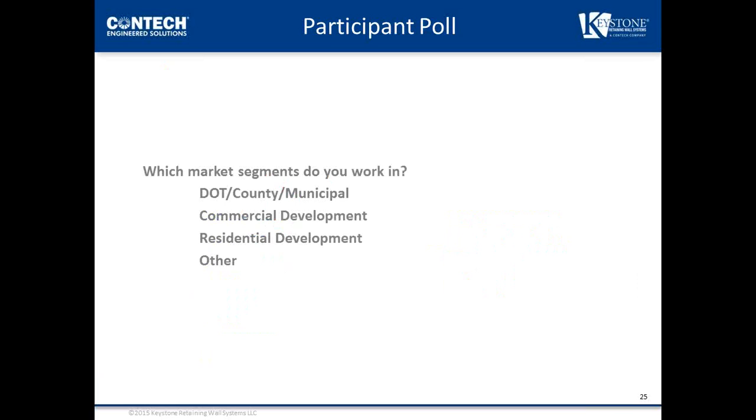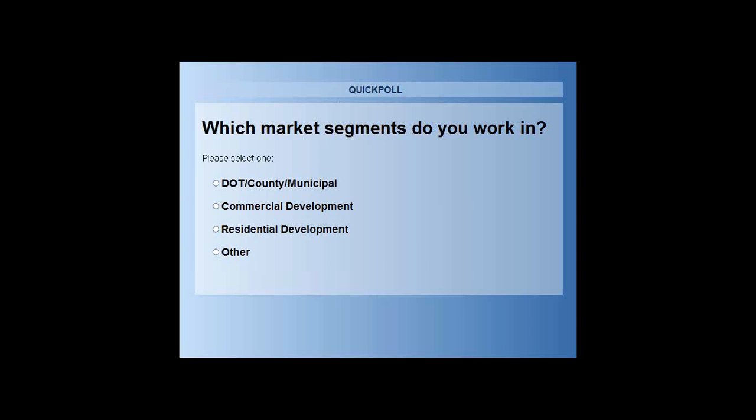Poll question one: which market segments do you work in? Results showed 52% of the audience is in the DOT, county, or municipal segment; 28% in commercial development; 10% in residential development; and 9% other.